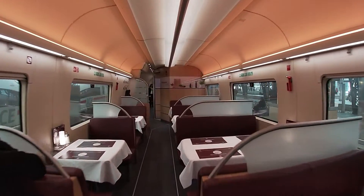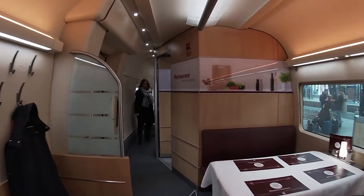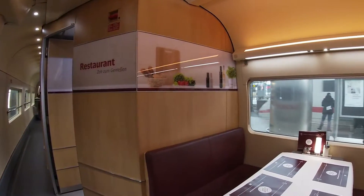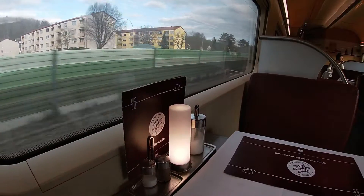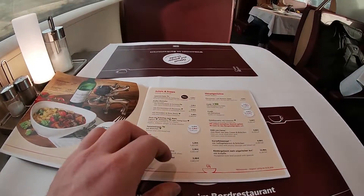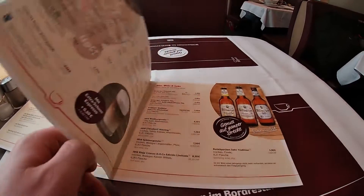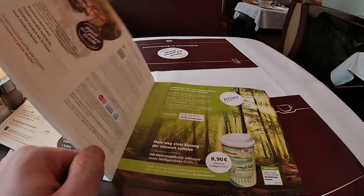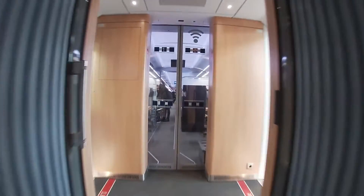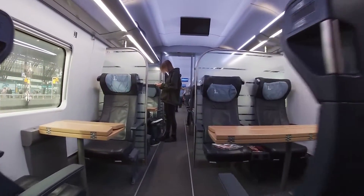You'll also find a dining car. In one part, you'll find a kiosk, and the other part is more like a restaurant. As you may know from my previous videos, I'm a huge fan of dining cars. The menu on German trains is relatively good — it gives you more options than, for example, trains in France and Spain. The dining car is located between the first and second class.